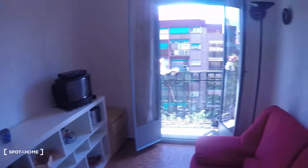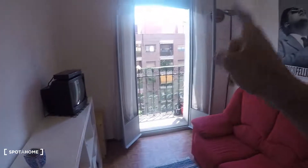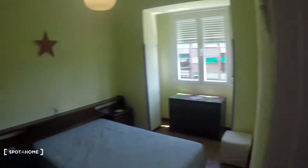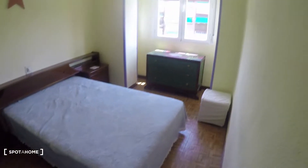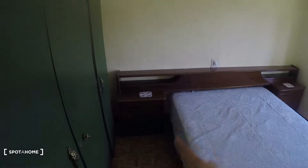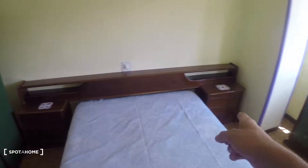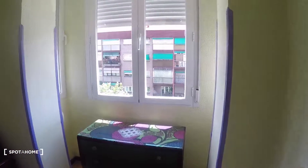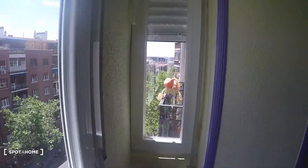Here we have the living room and bedroom number one. Let's take a look at the bedroom first and then I'll show you the living room with the view from the terrace, which is really nice. This is bedroom number one — it has a double bed, an exterior view, two nightstands on each side of the bed, some drawers, a chest of drawers, and a standalone closet over there.